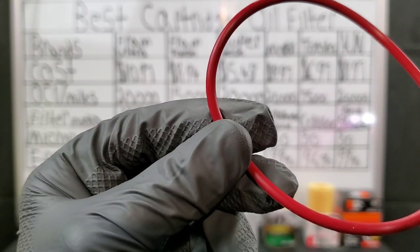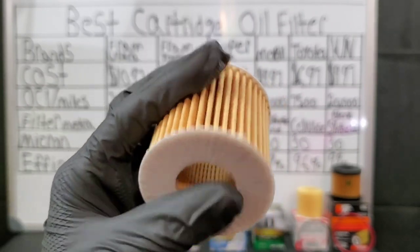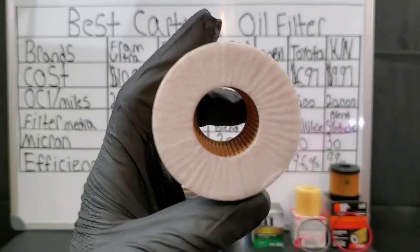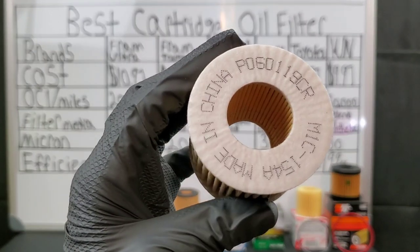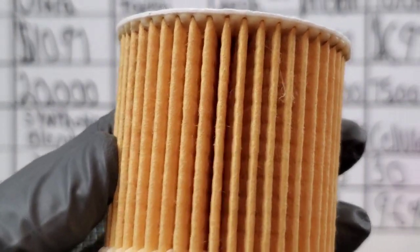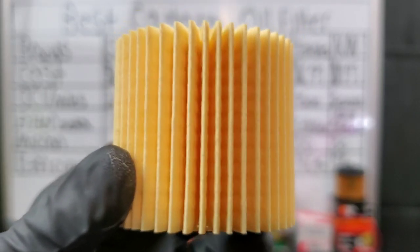The O-rings all seem pretty good for most of these oil filters. However, here is the Mobile One — I would say they use a really good synthetic media blend, but it doesn't seem to be one of the best filters overall. It seems similar to the Fram Tough Guard, which definitely gets the job done — no problem there. The O-ring is perfectly fine as well.